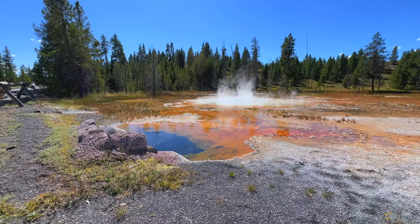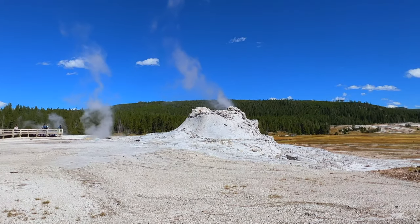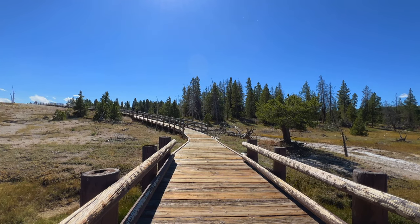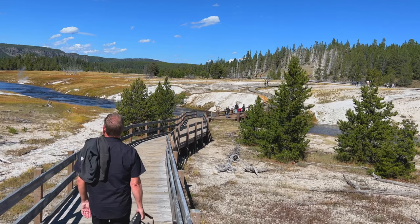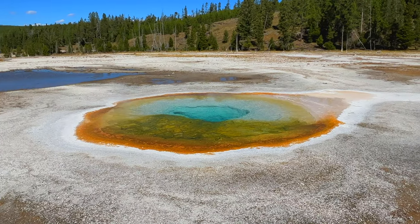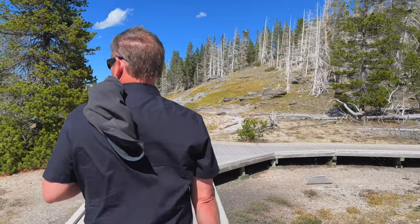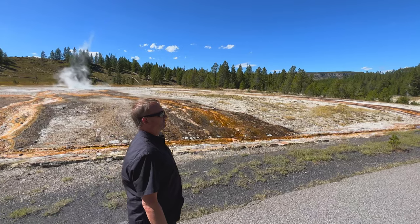Old Faithful may be the most predictable, but there are other geysers that erupt daily. Crowds along the upper geyser basin really thin out on the wooden walkways — at least they did when we were there in September. We loved spending the afternoon enjoying the views of all the different geysers and hot springs as we made our way to the Morning Glory Pool.